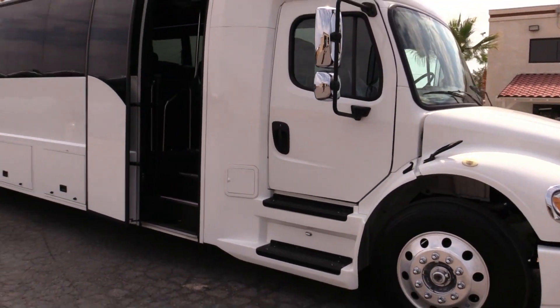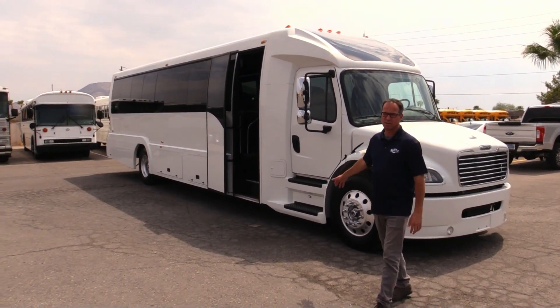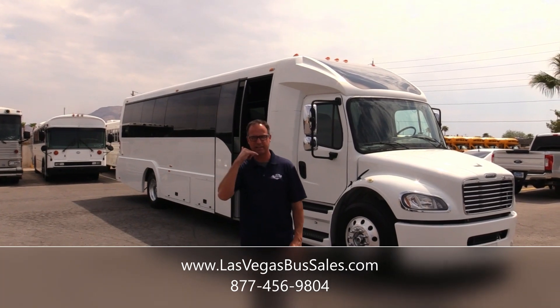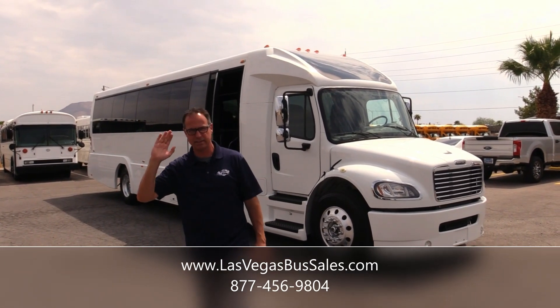I couldn't be any more excited about this — it's got everything. That is a gorgeous shuttle, 2019 ECB. If you'd like more information, come visit us at LasVegasBusSales.com or call us at 877-456-9804. It's a beautiful day in Las Vegas. Have a nice day.